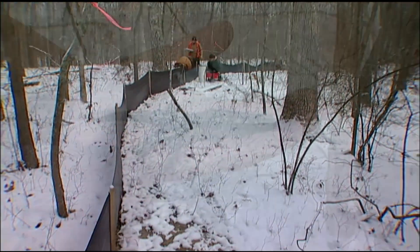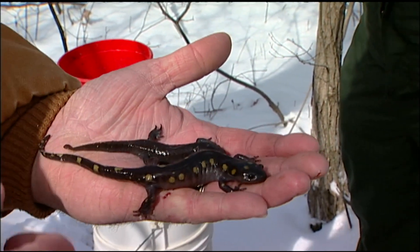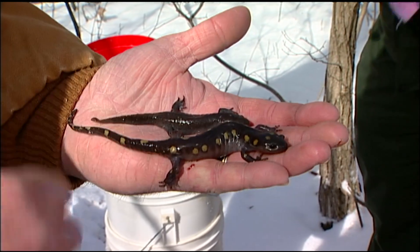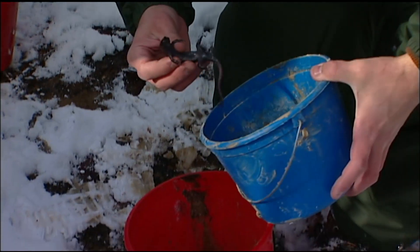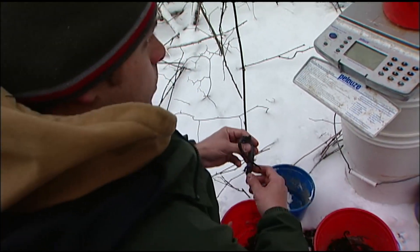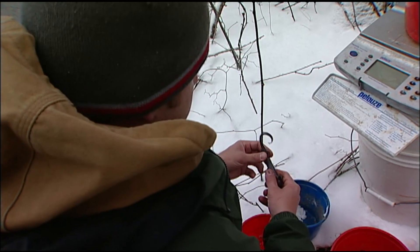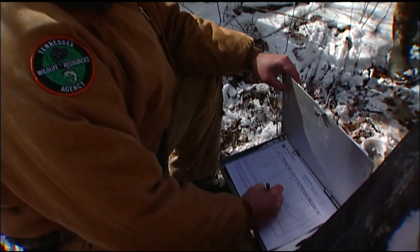These are the two species caught most often at this site: the spotted salamander and the mole salamander. Here are six male spotted salamanders. They're being separated by male and female so they can be weighed — taking an average, these weigh 86 grams.